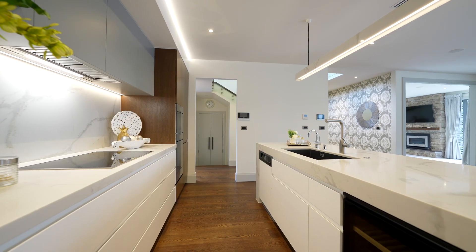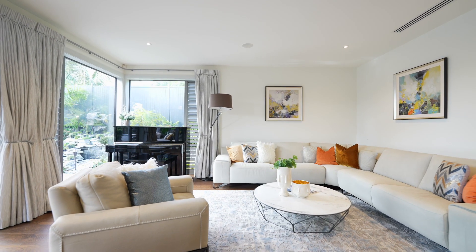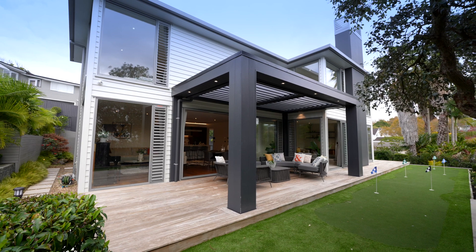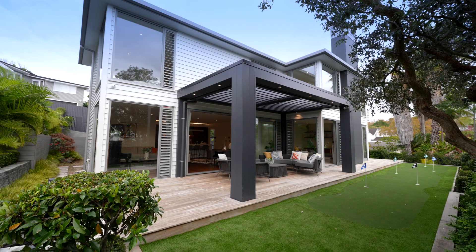Inside, this elegant home unites a fusion of sophistication and practical family livability, boasting a generous floor area of approximately 375 square metres.